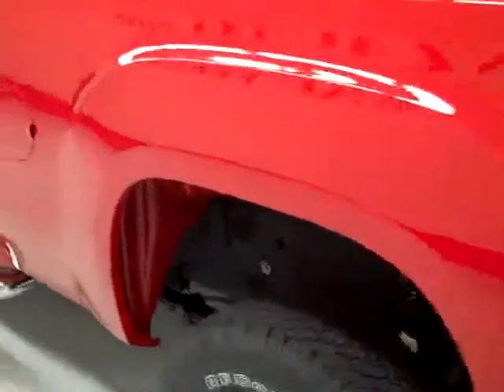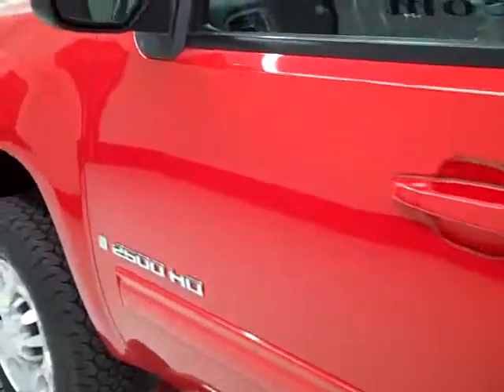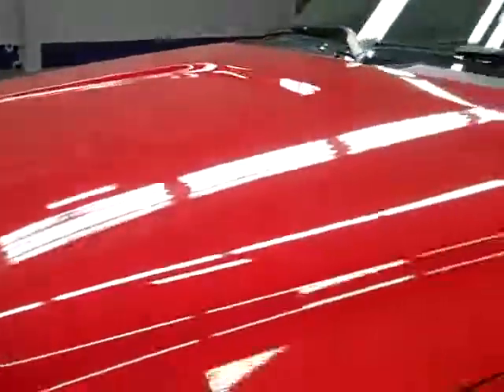Going down this side, again it's very clean, shiny paint. I don't see any dents or dings here either. No scratches. The hood is extremely clean too.